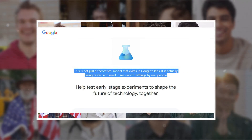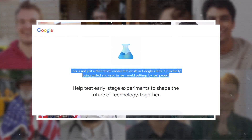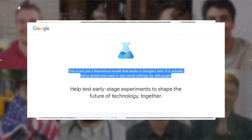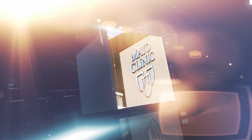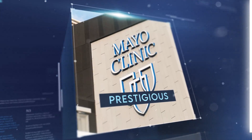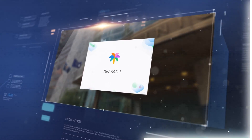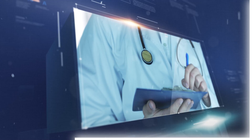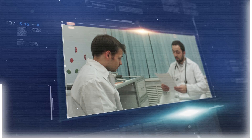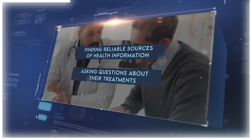MedPalm 2 is not just a theoretical model that exists in Google's labs — it is actually being tested and used in real-world settings. One of the places where it is being tested is the Mayo Clinic, one of the most prestigious healthcare institutions in the world. The Mayo Clinic uses MedPalm 2 to help doctors and medical staff summarize medical records, find relevant information from research papers, and answer patient queries. It can also help patients understand their conditions, find reliable sources of health information, and ask questions about their treatments.